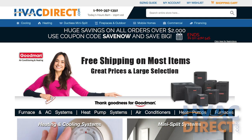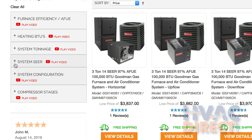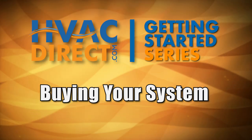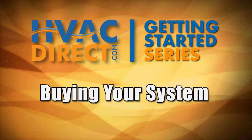As you shop for heat pumps or air conditioner systems, HVACDirect.com features a handy filter tool to narrow down your choices to the SEER level you are shopping for. Be sure to watch the last video in our Getting Started series explaining how to take all you've learned and use it to shop for and save on your heating and cooling equipment.